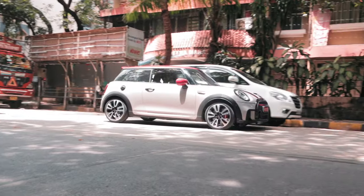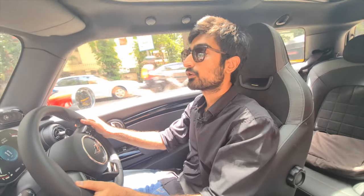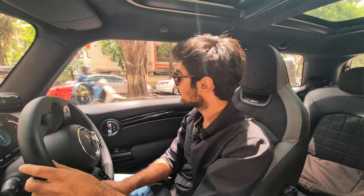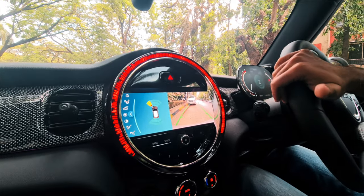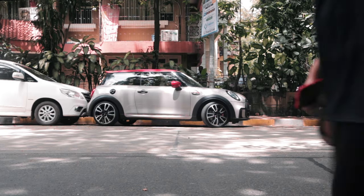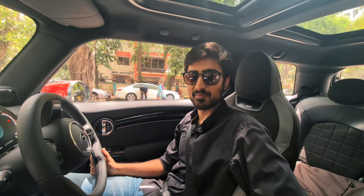We found a parking spot. We indicated and I reversed it in like a pro — because you have rear cameras which sense your parallel park and show you a 360-degree view. Honestly, I thought this parking spot was going to be tight but I don't even need to redo it. Perfect. So after all, the Mini is quite Mini.